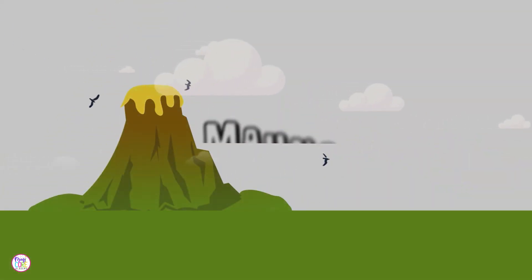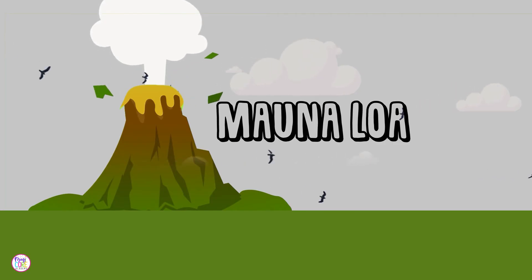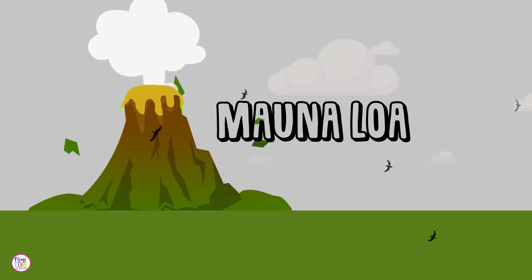The next time you look at a map of Hawaii or see pictures of its beautiful landscapes, remember Mauna Loa, the long mountain. It's not just a mountain — it's part of our earth.